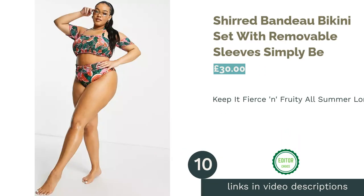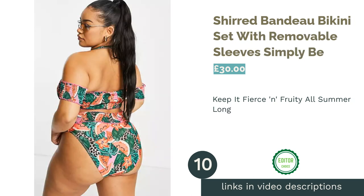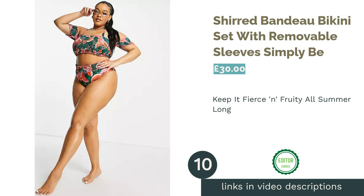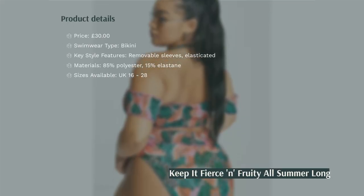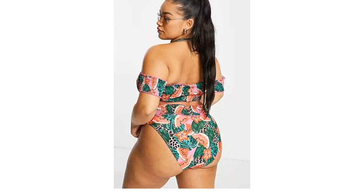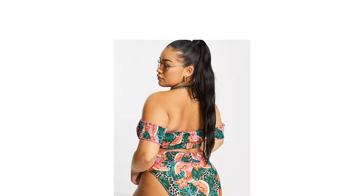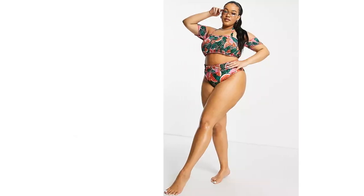The next product is the Shirred Bando Bikini Set with Removable Sleeves by Simply Bee. Simply Bee have really created a summery sizzler with this bando bikini set, and we love the removable sleeves that allow you to adapt the top to suit your mood. Vibrant greens, pinks, and reds come together in this all-over tropical fruity print to get you in holiday mode wherever you are.